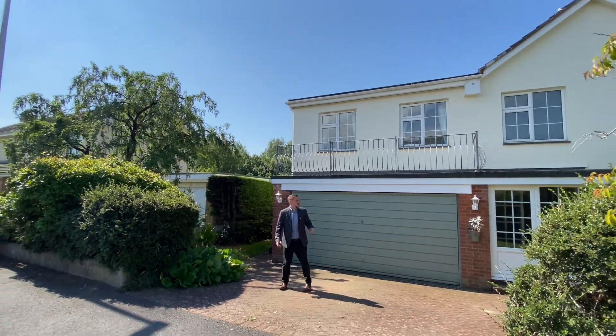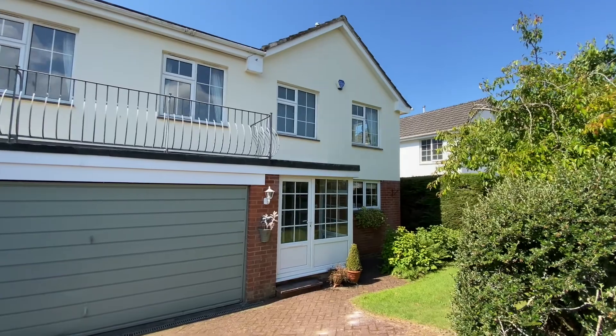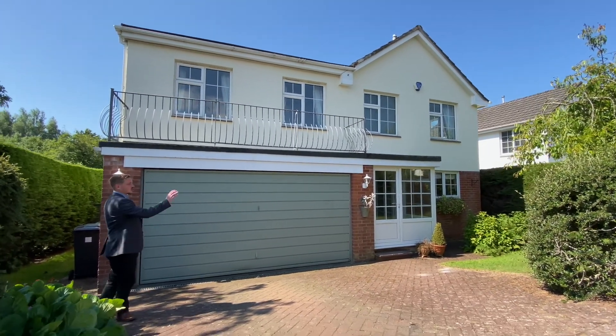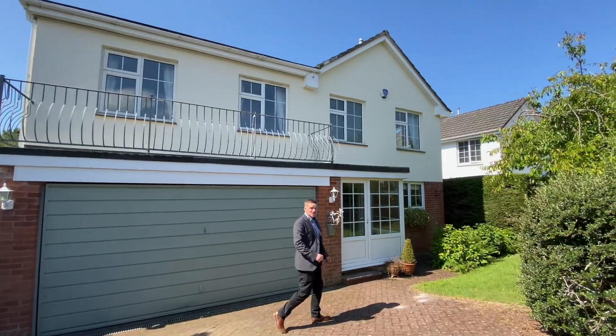The property itself is this really impressively presented five bedroom detached property. We've got a good sized double-width driveway to the front leading into the double garage which we'll have a look at later on. We've also got a neat front garden with access both sides of the house to the rear garden. So let's head inside and take a look.